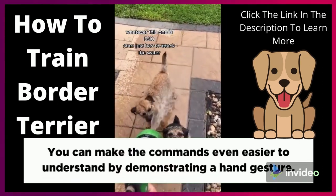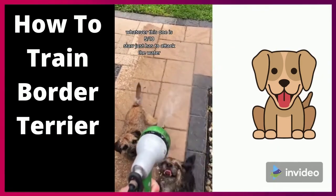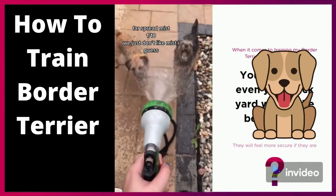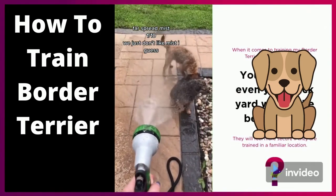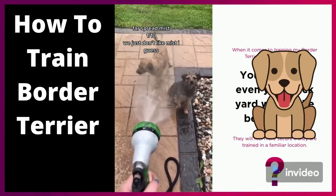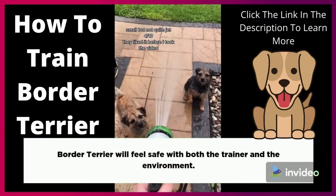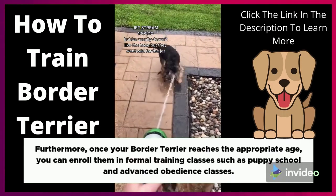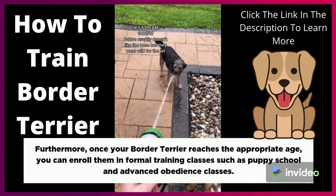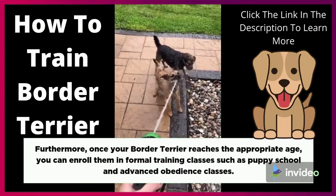You can make the commands even easier to understand by demonstrating a hand gesture. When it comes to where to train your Border Terrier, your home or even your backyard will be the best option. They will feel more secure if they are trained in a familiar location. Border Terriers will feel safe with both the trainer and the environment. Furthermore, once your Border Terrier reaches the appropriate age, you can enroll them in formal training classes such as puppy school and advanced obedience classes.